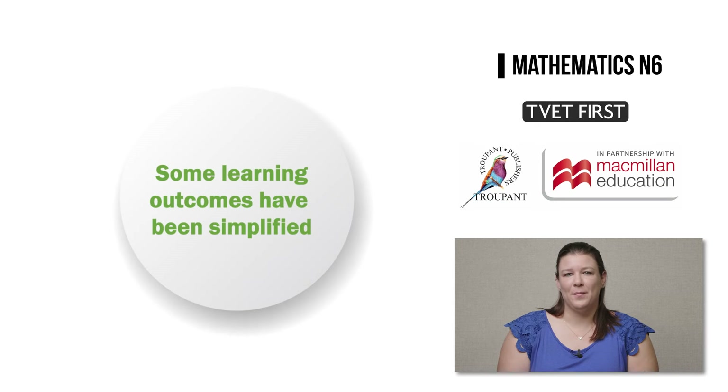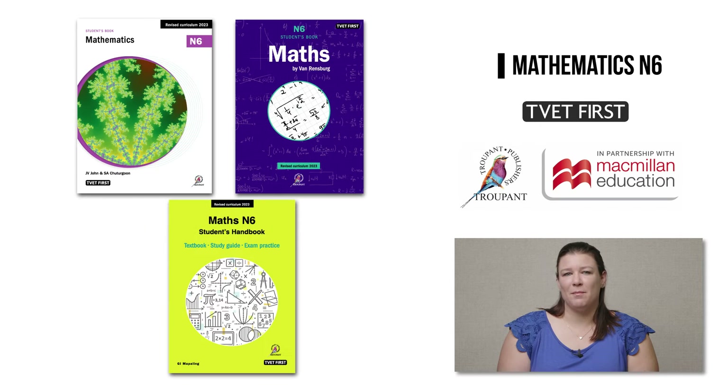In the new curriculum, some of the learning outcomes have been simplified. For example, in Module 2, less information is given on the types of equations to be integrated using integration by parts. That concludes the main changes to the Maths N6 curriculum.